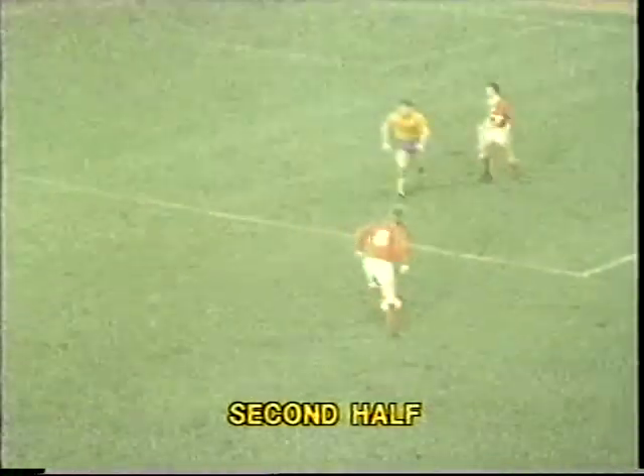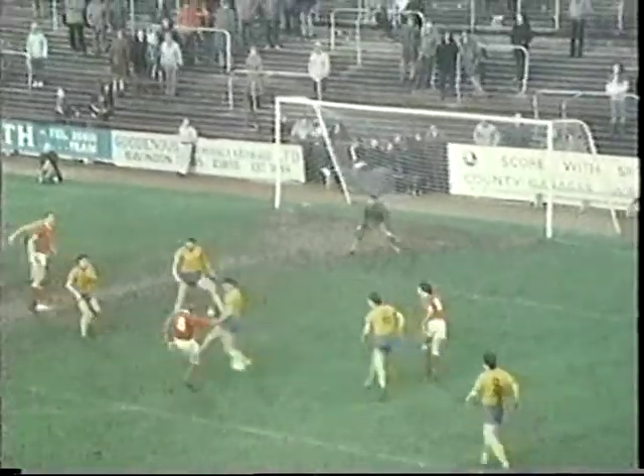Swindon's equaliser came nine minutes into the second period. Peter Coyne had the first shot at goal, but this was blocked, and that allowed the ever-alert Alan Mays to chip the keeper for his tenth goal of the season.